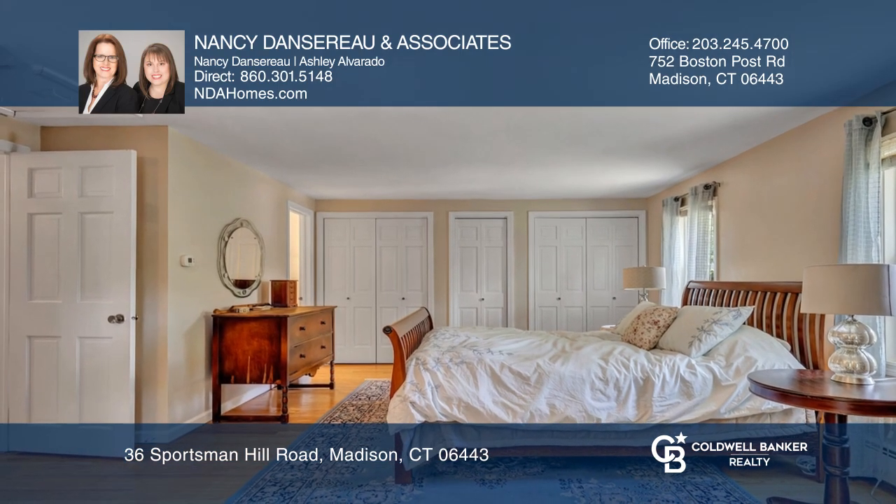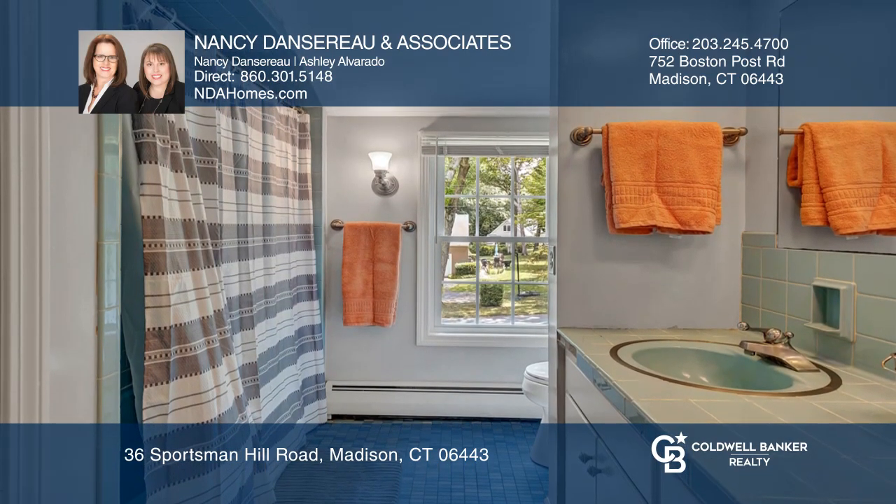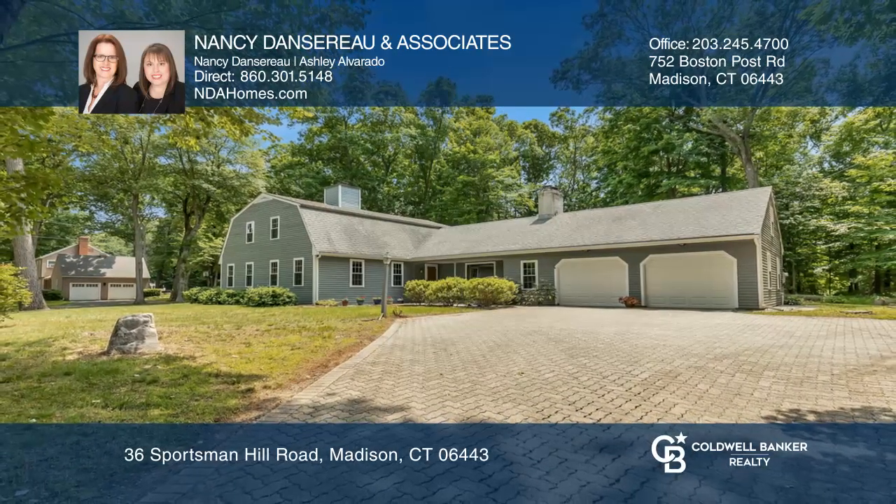Two bedrooms have full baths, enabling having extended guests a breeze. Come see your new home today with Nancy Dancero & Associates. We'll be right back.